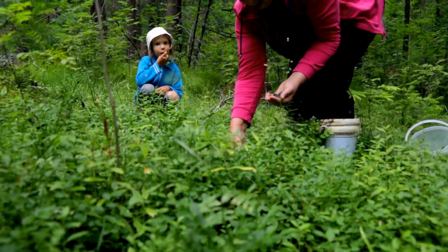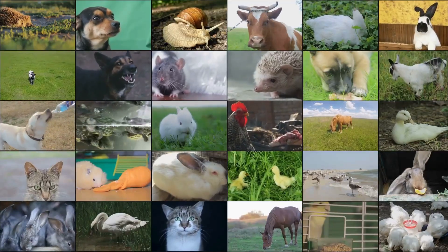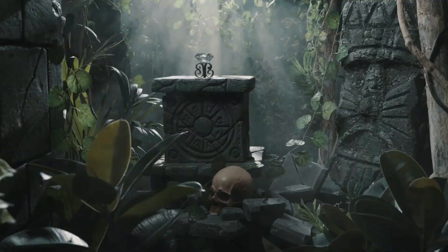Hi, friends! Today I'm going on an exciting adventure to explore different animal habitats and how animals survive in them. Ready? Let's go!